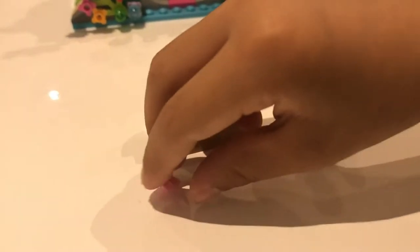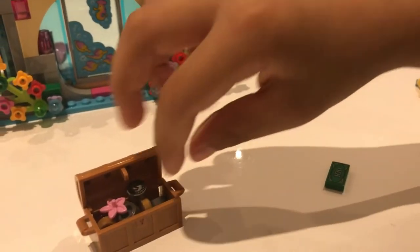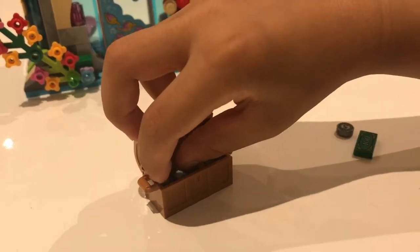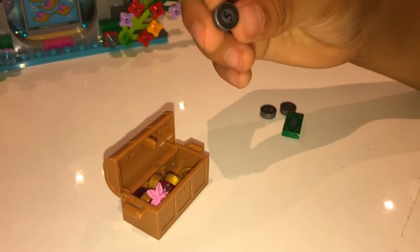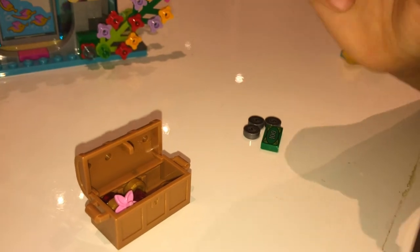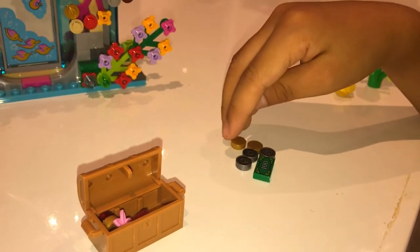Over here we've got our hundred dollars, and here we've got five-dollar coins — I have three in here. And then over here I've got three of these coins which are not real coins but they're gold coins.